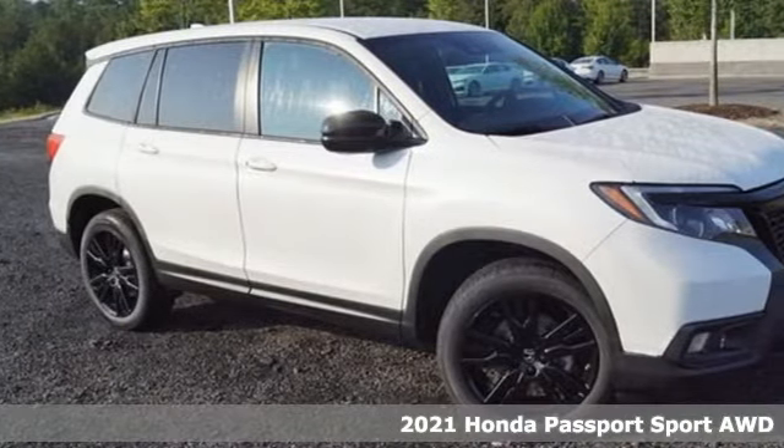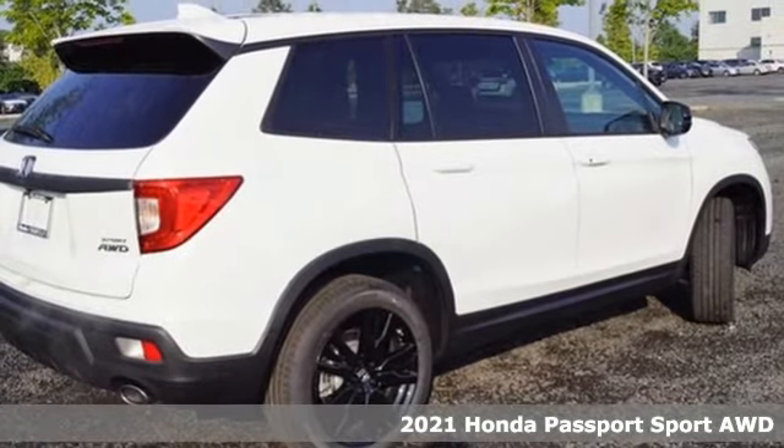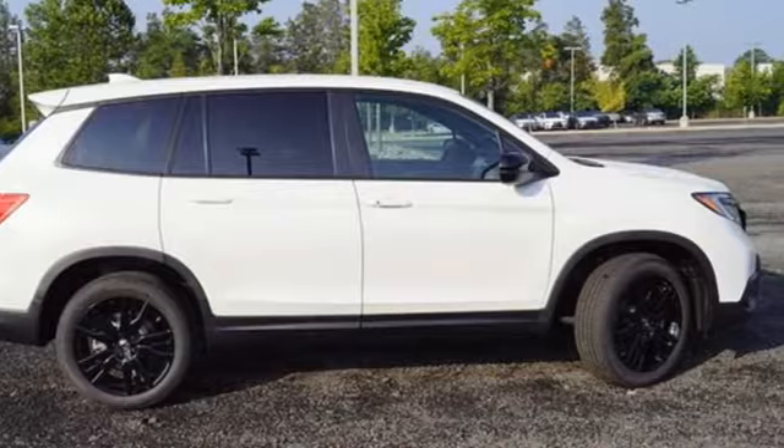It's a new 2021 Honda Passport with an attitude that's ready to take on anything. Passport offers a no-nonsense approach to why you chose to get an SUV.